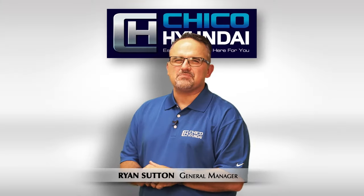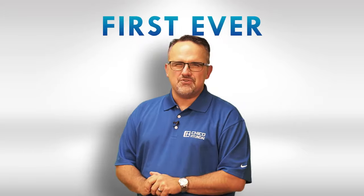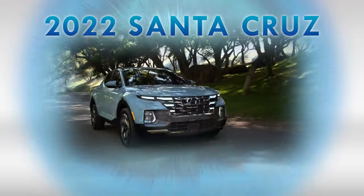Hey, it's Ryan Sutton from Chico Hyundai. Are you looking for a new ride? Well, hop into the brand new, first ever Hyundai Santa Cruz.